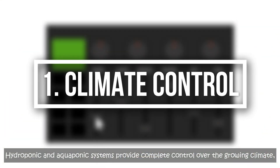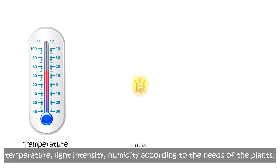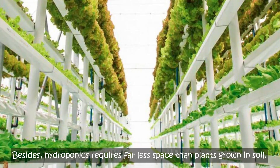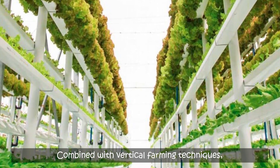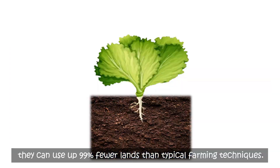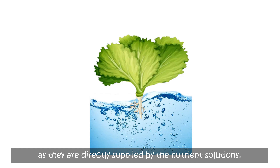Hydroponics and aquaponics systems provide complete control over the growing climate, because the farmer has the ability to adjust temperature, light intensity, and humidity according to the needs of the plants. Besides, hydroponics requires far less space than plants grown in soil. Combined with vertical farming techniques, they can use up 99% fewer lands than typical farming techniques, because the roots of the hydroponic plants do not have to spread out and dip into the soil to search for nutrients and water, as they are directly supplied by the nutrient solutions.